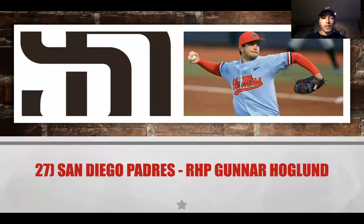At 27, the San Diego Padres have Gunnar Hogland, who had Tommy John surgery. This is going to be a project piece for the Padres. They're not in a rush to have a rookie make an impact because they have a very talented lineup in place. Hogland is definitely a project — they have to make sure he gets healthy, and San Diego can afford to wait on him given their current roster.